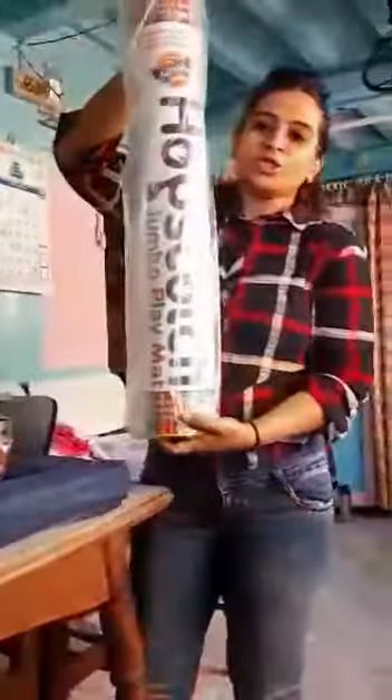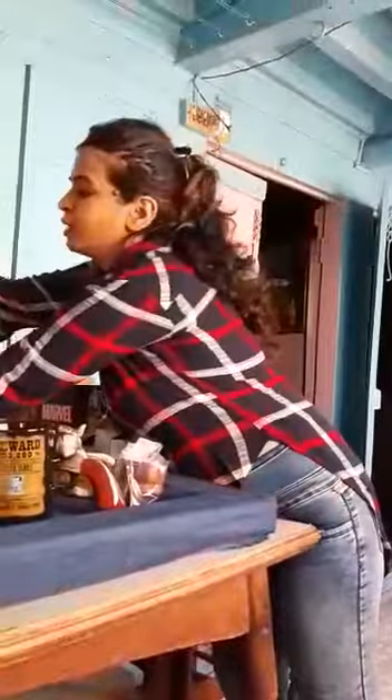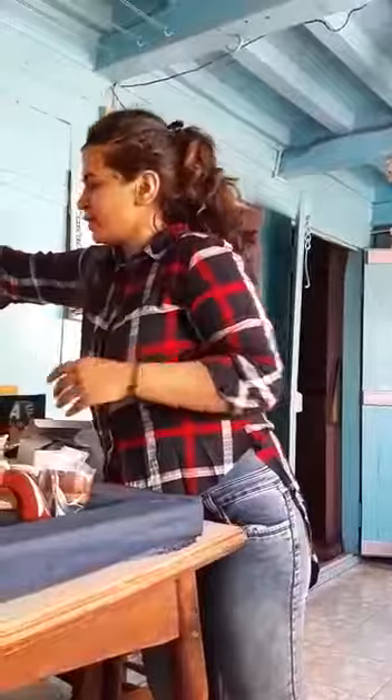This is a hopscotch mat. We also have a bird mat for kids. Kids are loving this — we have got wonderful reviews on all these items. People from MIP have ordered the study table from me. This is a KVG wooden study table, going amazingly well these days as kids are completely into their online classes.